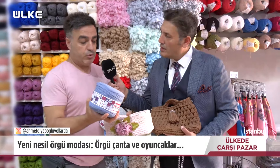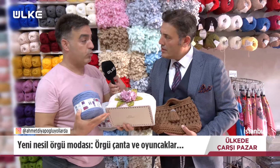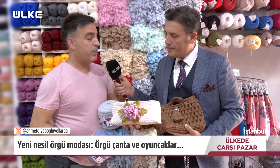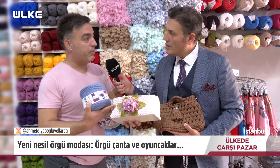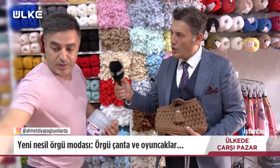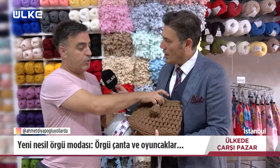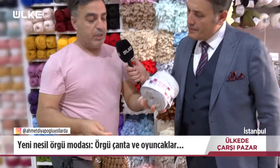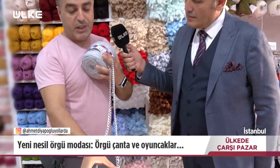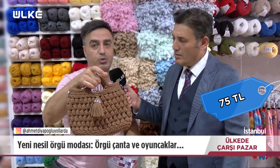Bu sepetin maliyeti ne kadar? İpliği 37,5 lira, bir de taban alıyorsunuz, altında 30 lira. Toplam 67,5 liraya böyle bir sepet örebiliyorsunuz. Çeyizlerde çok kullanıyorlar, makyaj malzemesi koymak için odalara koyuyorlar. Biz malzemesini satıyoruz, ürünü kendimiz satmıyoruz. Bir çanta için bir penye lazım, 37,5 lira; zincir takımıyla beraber 75 liraya güzel bir çanta.